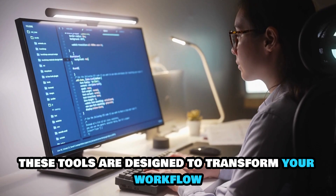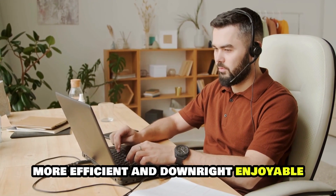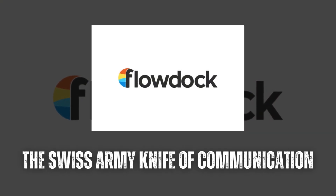Say hello to the ultimate toolkit for seamless communication and collaboration. These tools are designed to transform your workflow, making communication smoother, more efficient, and downright enjoyable. FlowDoc: the Swiss Army knife of communication.